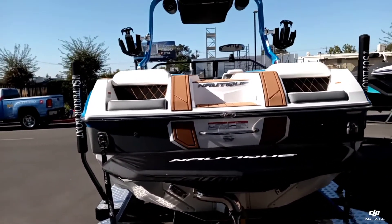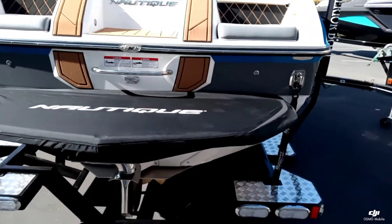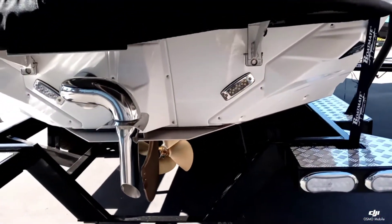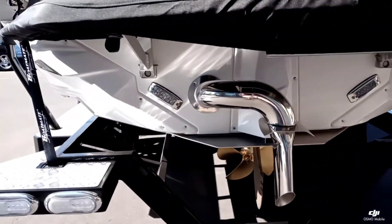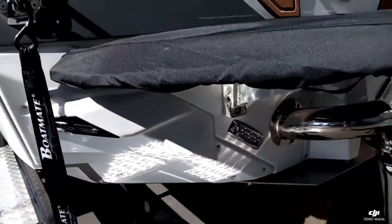This boat is very well optioned. Got that really nice platform cover, underwater lights, that Nautique fresh air exhaust, and that standard Nautique NSS surf system.